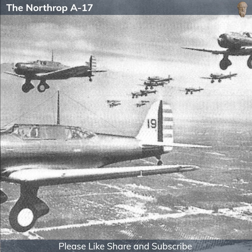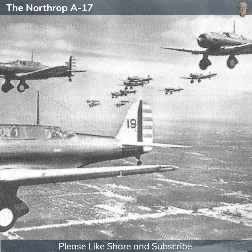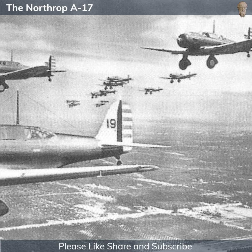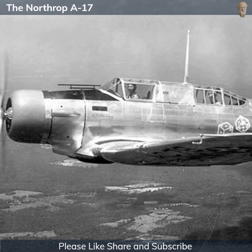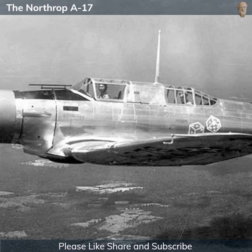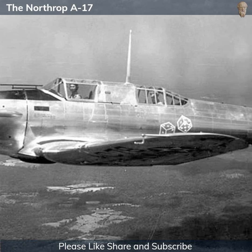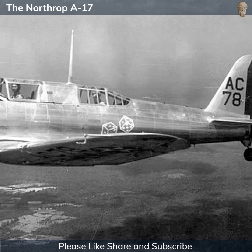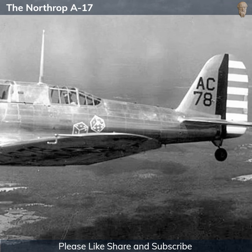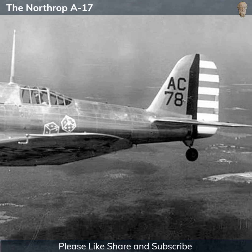At the time, the Air Corps' light bomber squadrons were primarily equipped with biplane models like the Keystone B-6, which were slower and had a lower payload capacity compared to the monoplane designs that were starting to dominate the aviation world. Northrop's A-17 was designed to address these deficiencies, providing a higher speed and larger bomb load than the biplanes it was intended to replace.